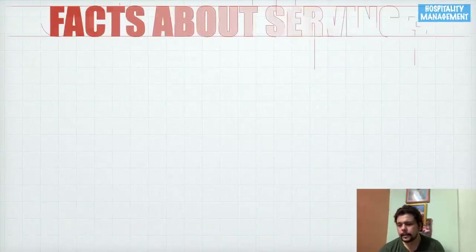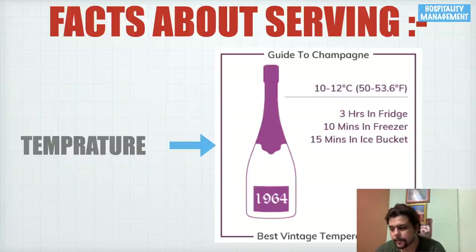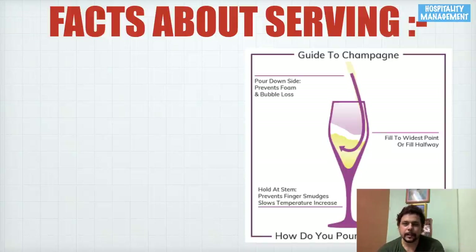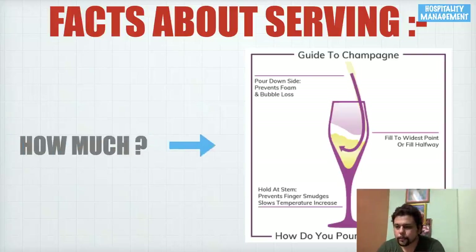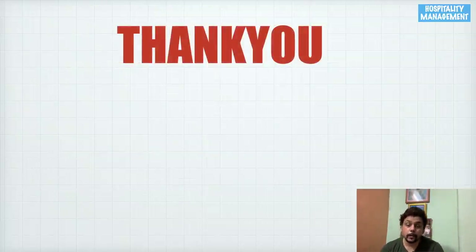Champagne is always served cold, but avoid extremes — it cannot be served like a chilled beer. The ideal temperature is around 8 to 12 degrees Celsius. For non-vintage champagne, serve at 10 to 12 degrees; for vintage, serve at 8 to 10 degrees. You can chill it 3 hours in a fridge, 10 minutes in a freezer, or 15 minutes in an ice bucket. The serving size is 150 ml, filled to the widest part of the champagne flute.